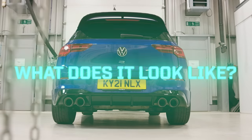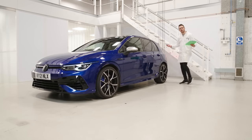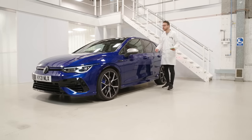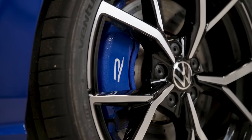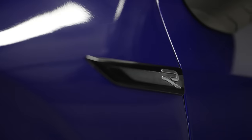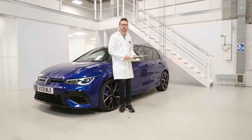It's a bit of a poke in the eye so far as Golfs go. Even the hot ones used to be subtle, but this one: double-decker wing, big diffuser, quad exhausts, blue brake calipers, badges, skirts, silver mirrors. I mean, who designed this? Michael Bay. There is a lot going on.